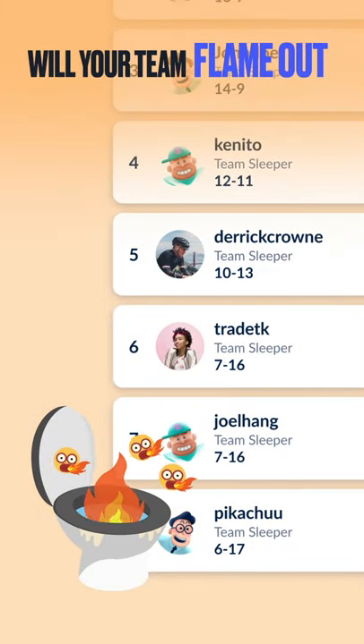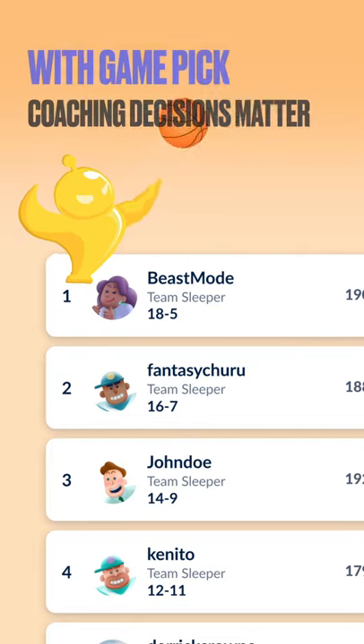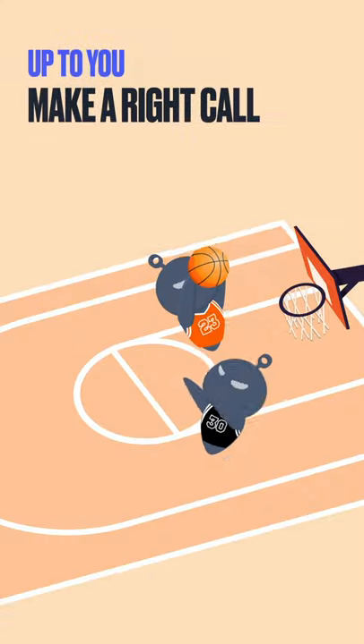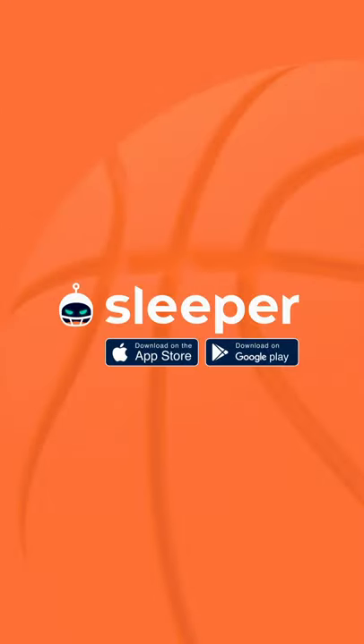Will your indecisiveness cause your team to flame out? Or can you separate the signal from the noise? With Game Pick, your coaching decisions matter. It's up to you to make the right call. Get started today and bring your league mates over to a whole new world of fantasy basketball on Sleeper.